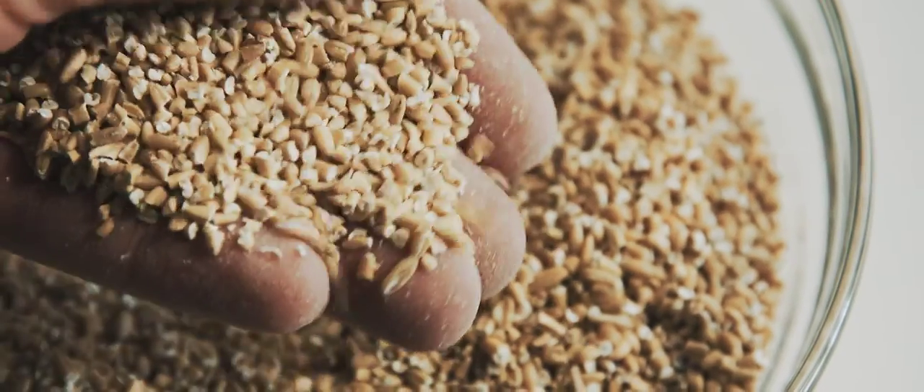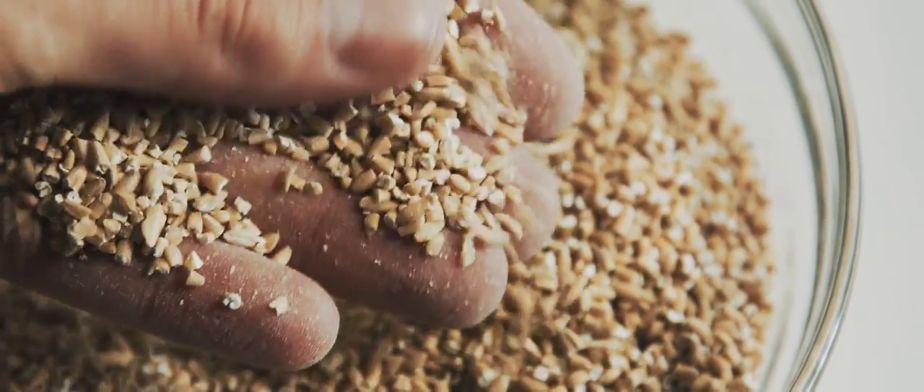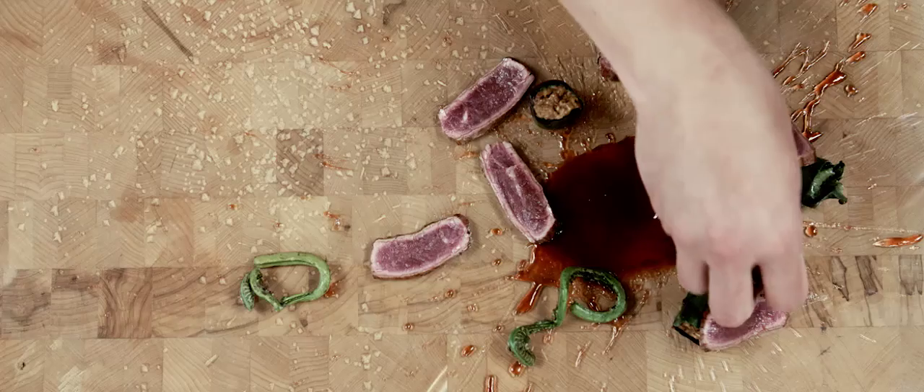The savoury approach to the oats — do some sort of porridge or a polenta-style kind of situation. We could easily finish the oats with the aged gouda.